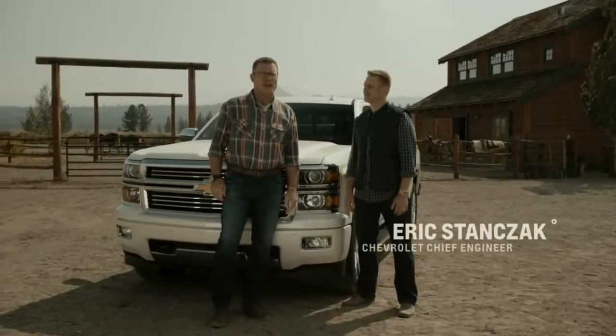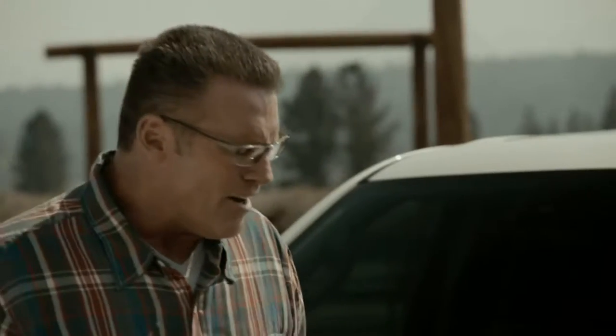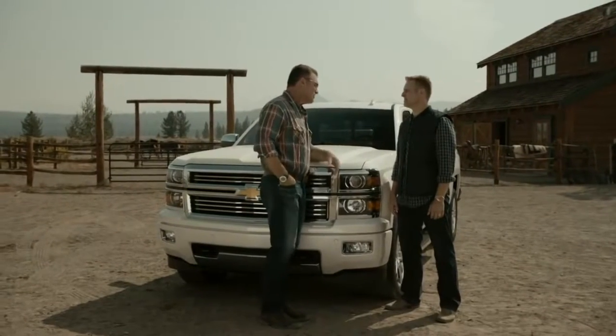I'm here with Chevy's chief engineer Eric Stanczak checking out the 2015 Chevy Silverado 1500. The Silverado has been out a little over a year now and I love the truck. I think it's gorgeous. How did the first year go for you guys?